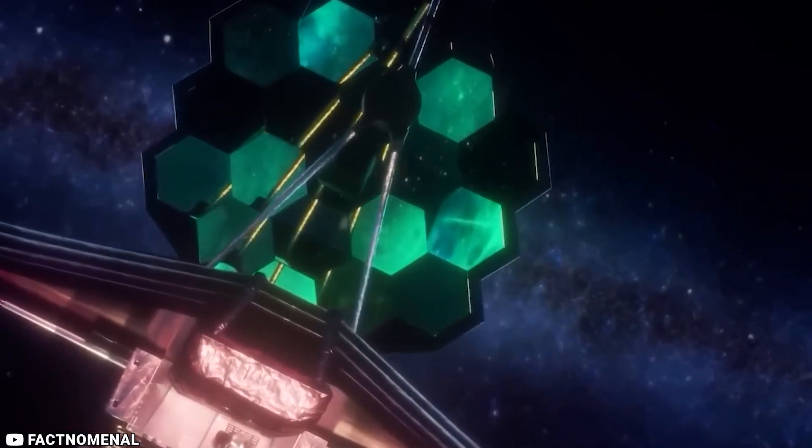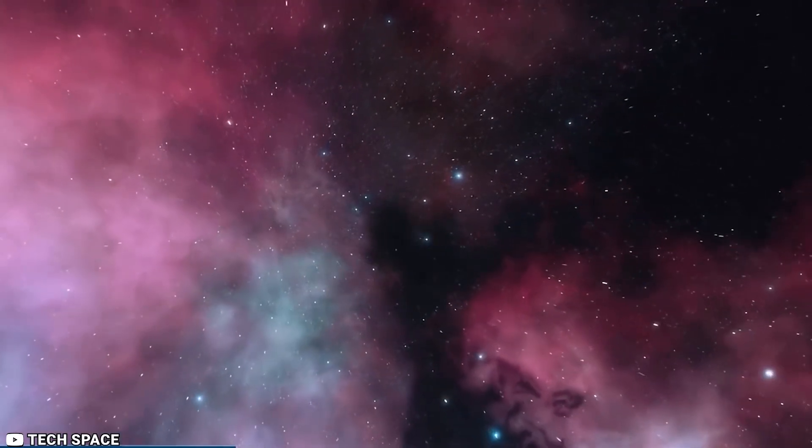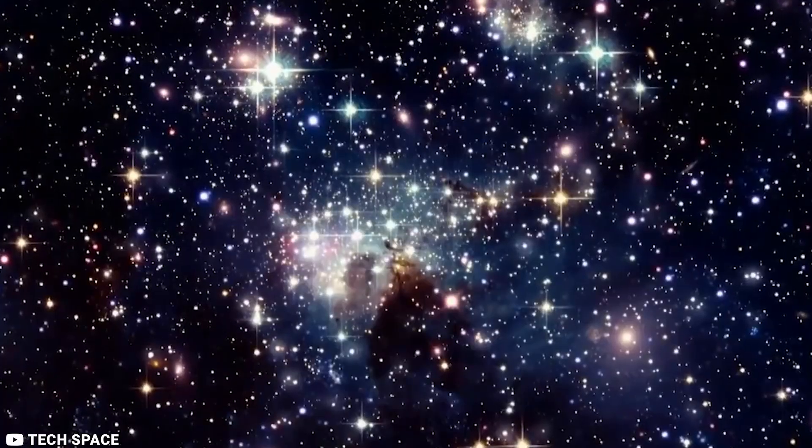Have you heard about the remarkable James Webb Space Telescope? If not, stay with us and explore the vast knowledge of our cosmos.